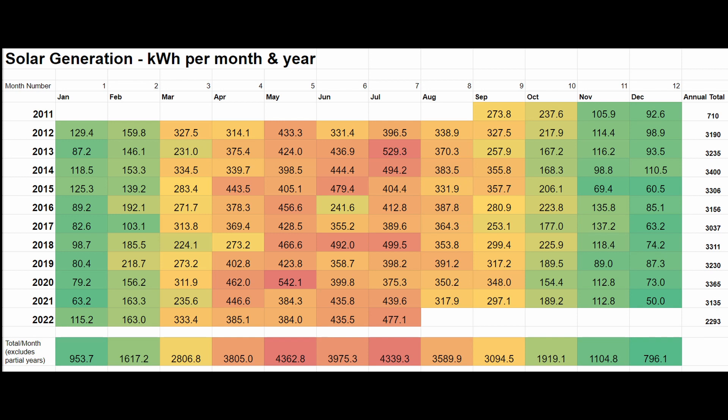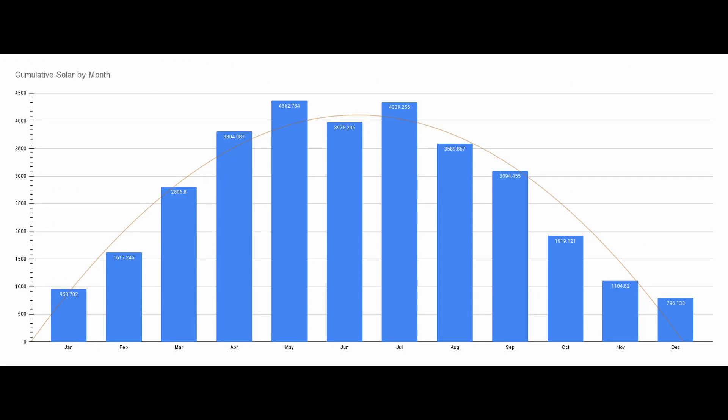Here's a table of the energy produced by my installation — the red areas are the higher generation whilst green are lower. As I'm based in the UK, it's no surprise that our winter months of November, December and January are the worst performing. However, until I looked at this data, I didn't expect May to have the highest monthly totals.